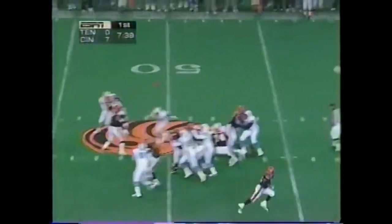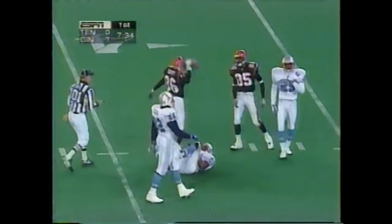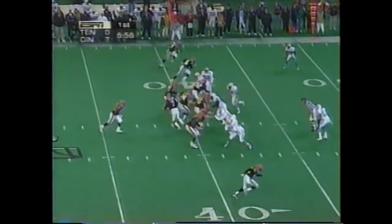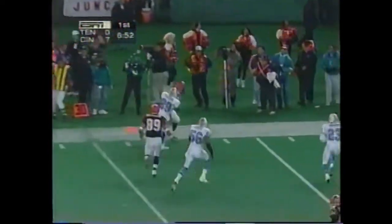Ken Blackman, Tony McGee on that side. Carter and Biannimi are in. The pass complete from Boomer to Scott. Hoyers showing blitz, and here they come. Bengals pick it up. Pass completed to McGee.